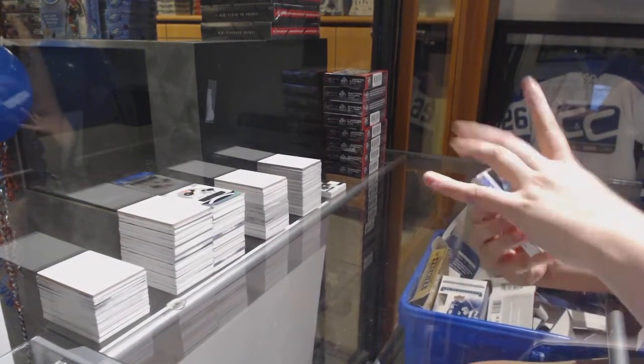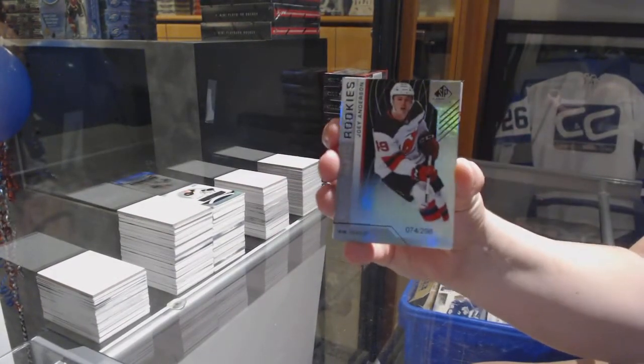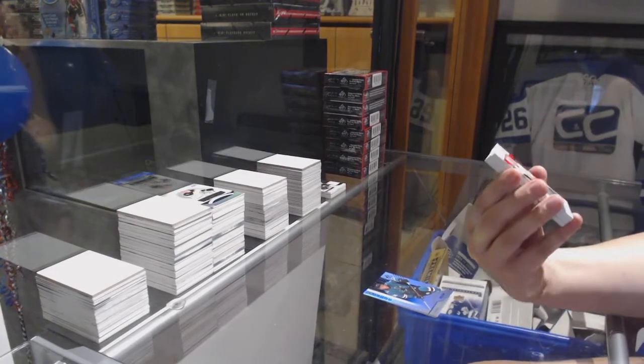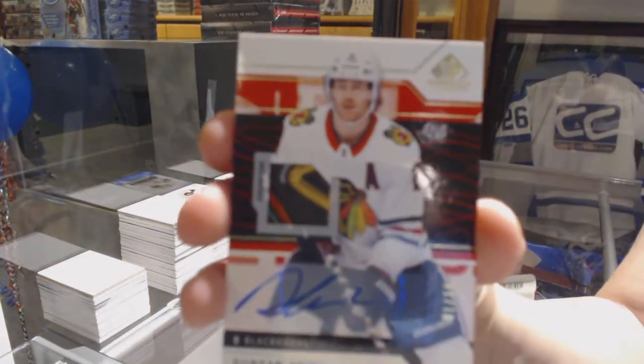We've got a banner to 296 — Dylan Gambrell for the San Jose Sharks — and a banner to 298 — Joey Anderson for the Devils. We've got a red, really pretty patch auto numbered to 15 for the Chicago Blackhawks — Duncan Keith. That's a pretty neat swatch.